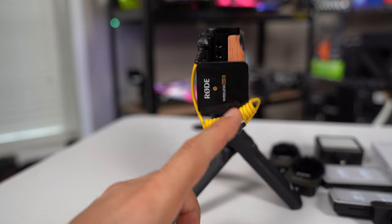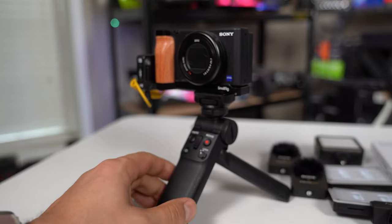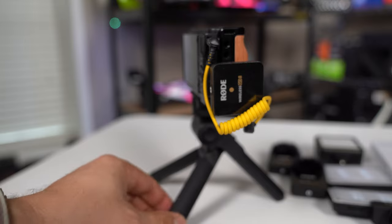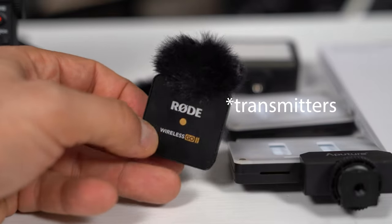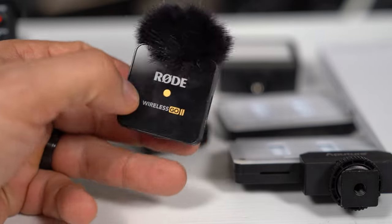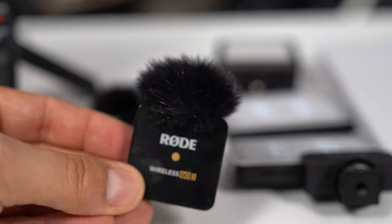For audio, this is the Rode Wireless Go II microphone system. It wires directly into the camera, so we're not using any kind of external recorder — just using the internal preamp. The Wireless Go II has excellent range and excellent clarity. I'm going to be bringing along two of the wireless go receivers. This is not necessarily because the battery life is bad — these last about six or seven hours on a single charge, which should be more than enough for a day. But having two means that if I want to interview somebody I can do that, or if the battery dies, I just swap to the other one.